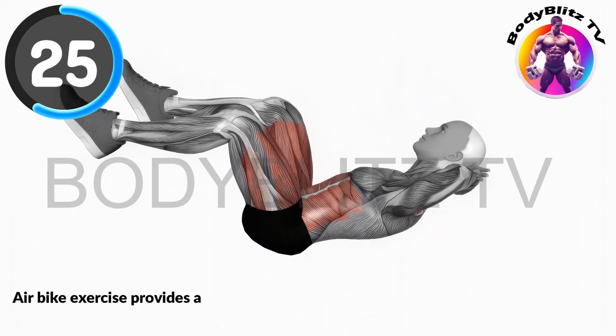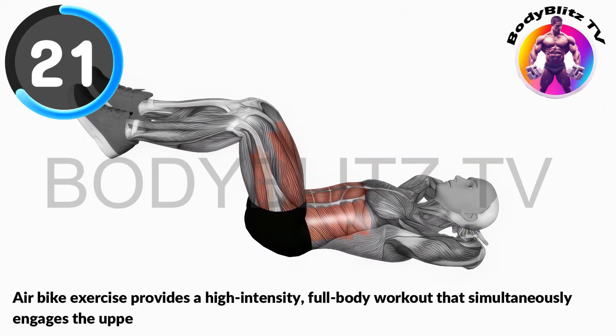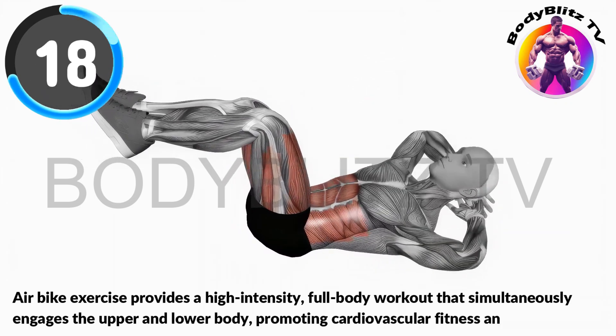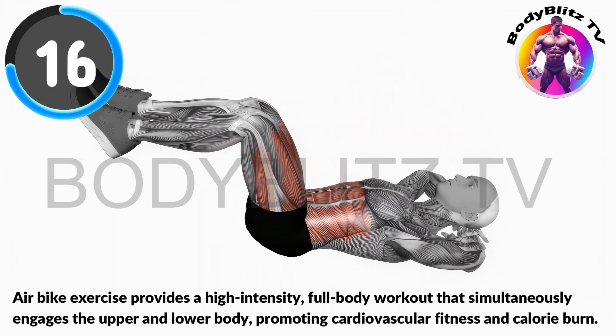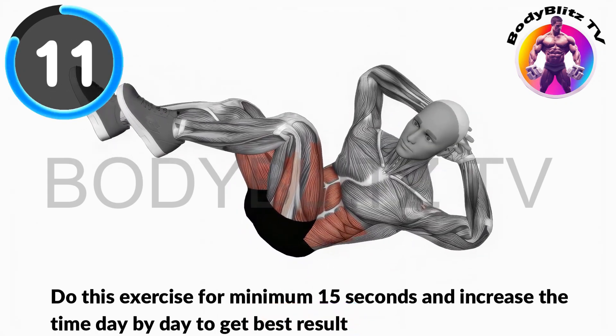Air bike exercise provides a high-intensity, full-body workout that simultaneously engages the upper and lower body, promoting cardiovascular fitness and calorie burn. Do this exercise for minimum 15 seconds and increase the time day by day to get the best result.